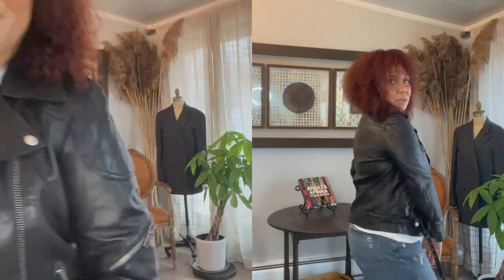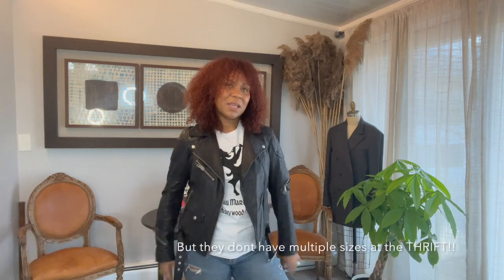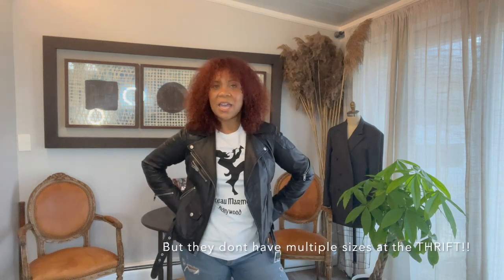Oh, I thrifted some shoes. Now I could have went up a size, but you wear these kind of jackets open — I don't need to close them. This is fine, it's a medium. It fits cute. Love it.